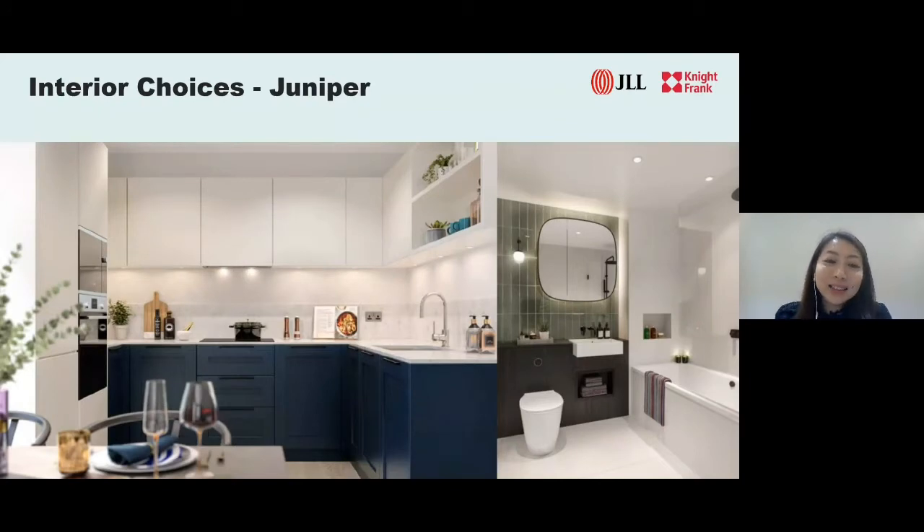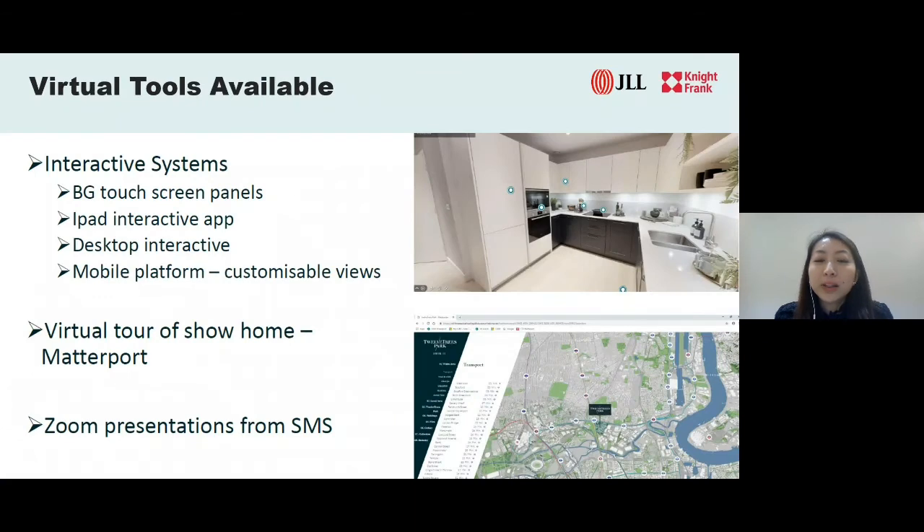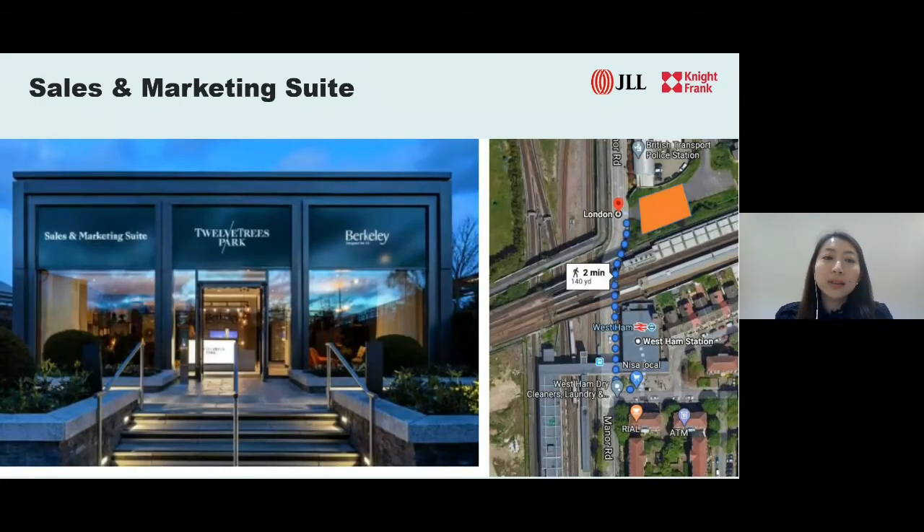This is a highly anticipated launch. If you would like to explore this opportunity further, we have virtual tools available for virtual viewing. Do reach out to your respective sales consultant to arrange an online virtual viewing as we are able to walk you through the development and showroom via the interactive system in place. The sales and marketing suite is also ready on site in London, located a short walking distance from West Ham station. If you would like someone in London to check it out for you, feel free to reach out to arrange an appointment.